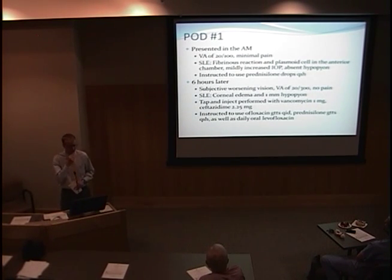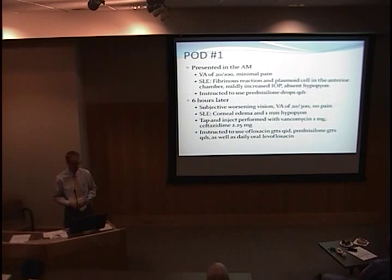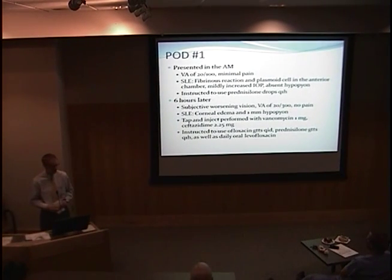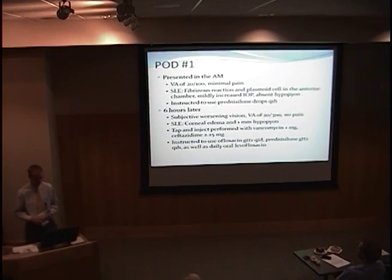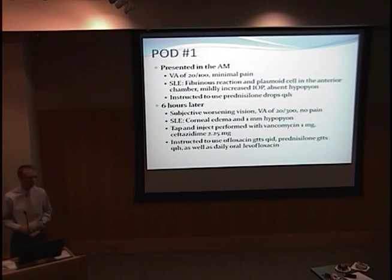Six hours later, he had subjective worsening of vision. Visual acuity was now 20/300. The slit lamp exam now showed a one-millimeter hypopyon and corneal edema. He was presumed to have endophthalmitis and was promptly tapped and injected with vancomycin and ceftazidime — broad-spectrum antibiotics covering gram-positive and gram-negative organisms. He was also started on topical antibiotics, continued prednisolone, and started on daily oral levofloxacin.